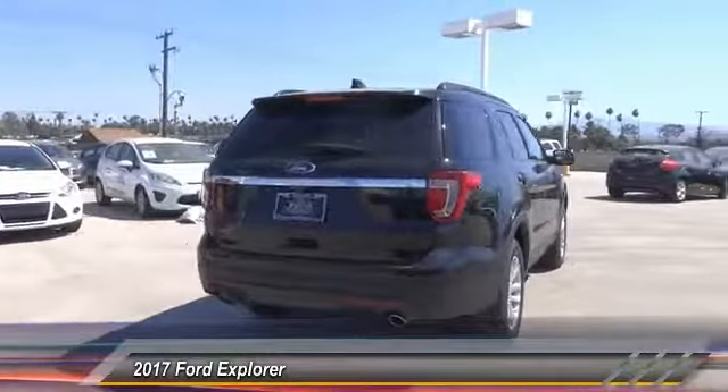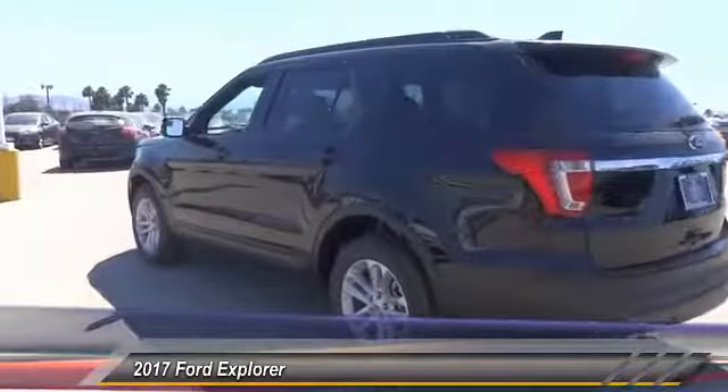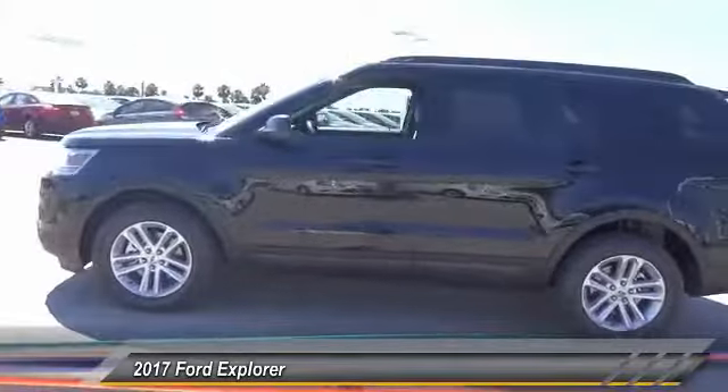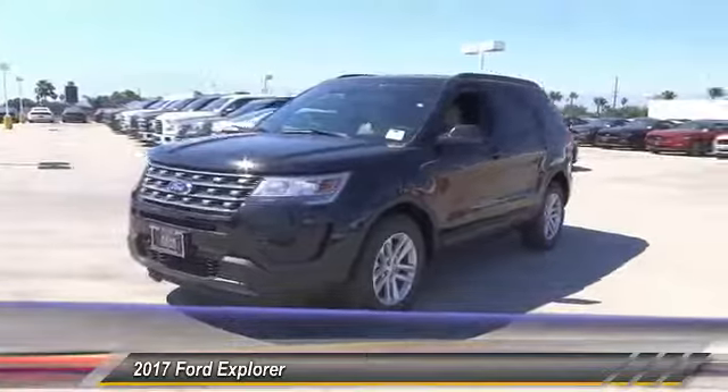Here are some of this vehicle's great options: anti-lock brakes, backup camera, Bluetooth, driver airbag, air conditioning, alloy wheels, cruise control, power locks, power windows, CD player. Come take a test drive today.